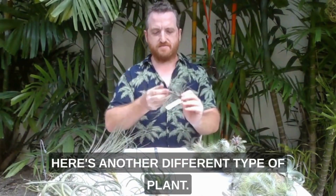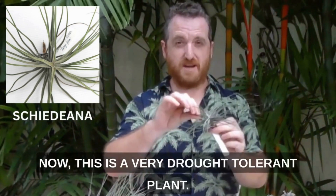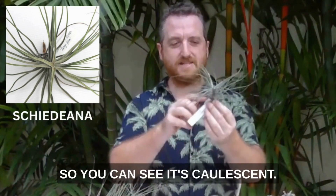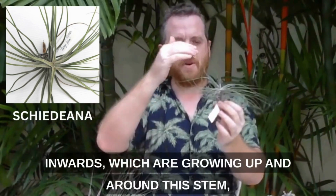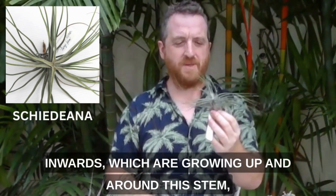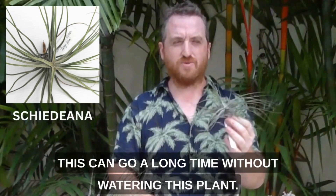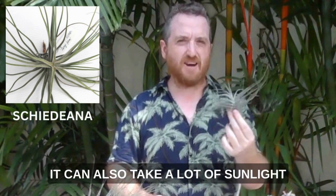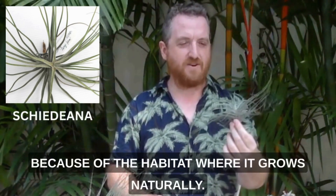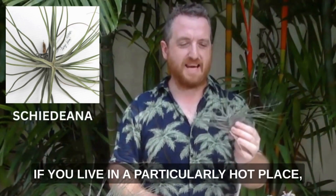Here's another different type of plant. This one is Tillandsia Chaidiana. Now this is a very drought-tolerant plant. You can see it's caulescent — it grows up a stem. It's got these triangular leaves which are arching inwards, growing up and around the stem. Quite wiry, quite strong thick leaves. This can go a long time without watering, and it can also take a lot of sunlight because of the habitat where it grows naturally. So that's a good one if you live in a particularly hot place.